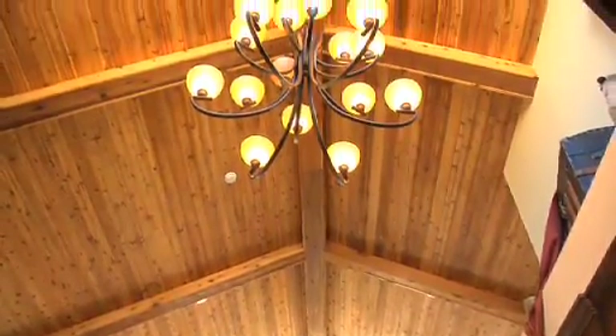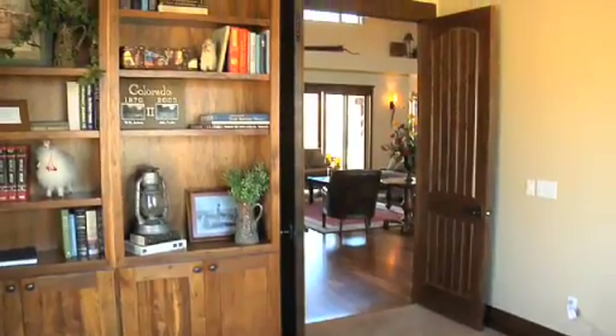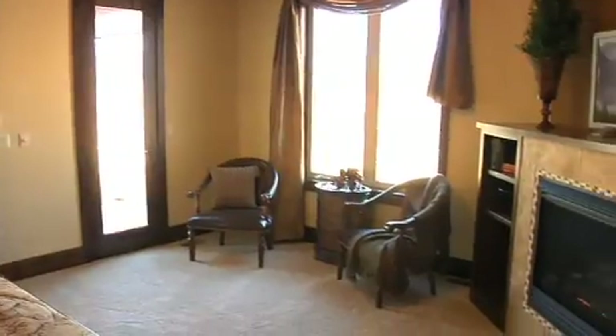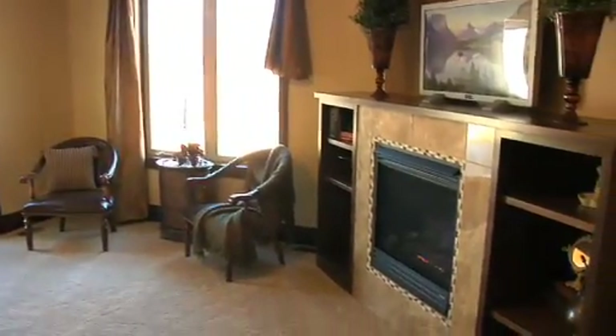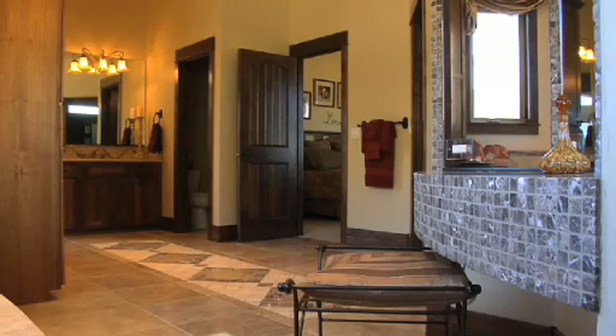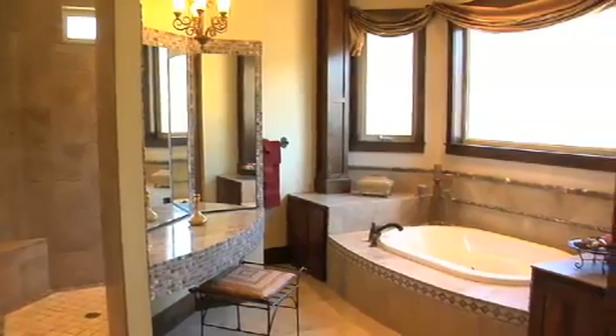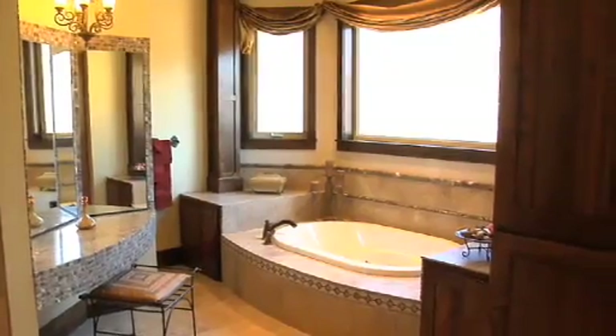Our tour continues past a sophisticated home office space and brings us to the spacious master bedroom with its cozy fireplace sitting area. The elegant five-piece master bath features travertine tile and radiant floor heat, inviting you to retreat into a state of total relaxation, leaving the cares and stresses of the world behind.